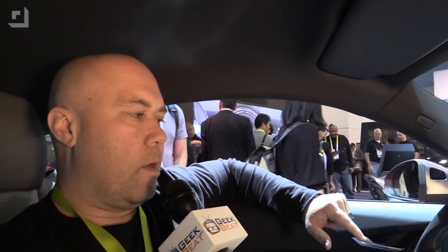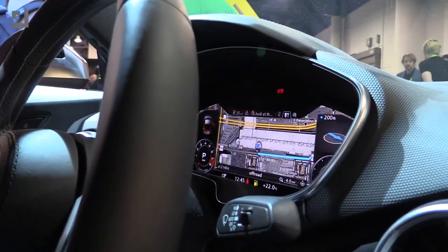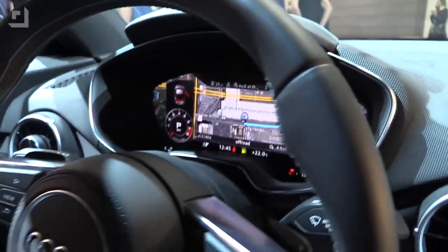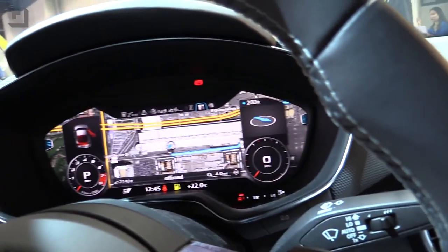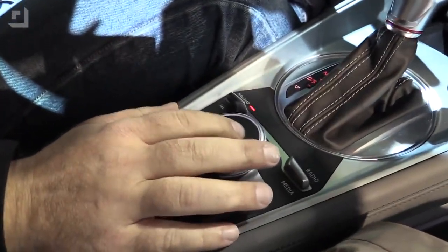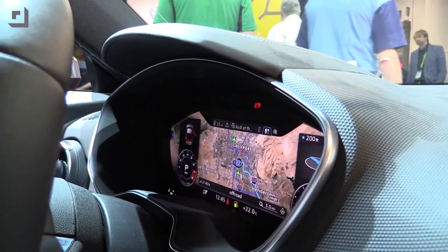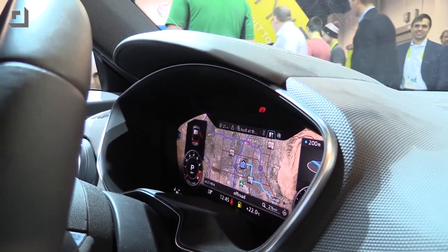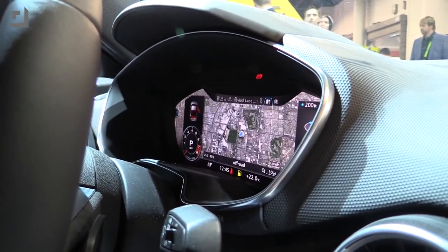They've basically taken the dashboard and turned it into a cockpit so that it is completely graphical. The car has its own data connection and data service, and we're actually looking at Google Maps right now. There's a little touchpad and dial we can use to navigate around. I've zoomed out and you can see we're here in Las Vegas. I can zoom back in and get all the way down into Street View with this.